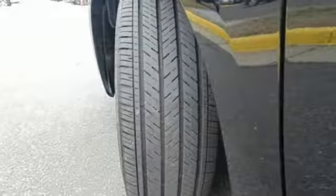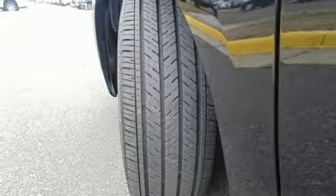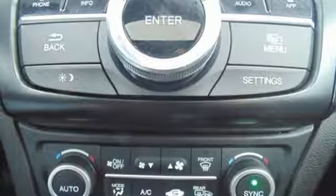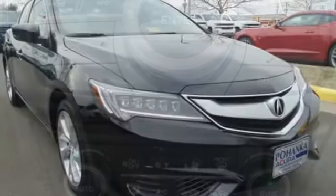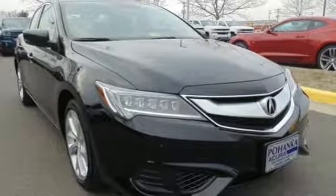It is also effortless with its 8-speed dual-clutch transmission, climate control, heated seats, and Bluetooth hands-free link. This ILX offers a superior experience. Catch up to one today.